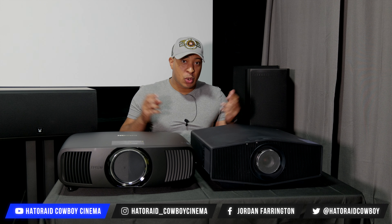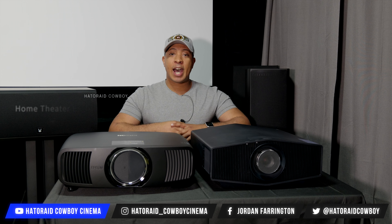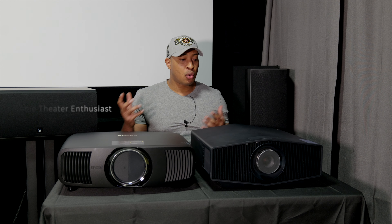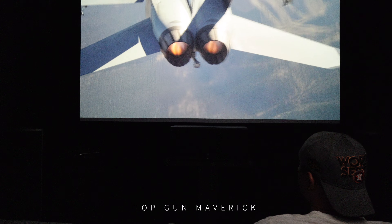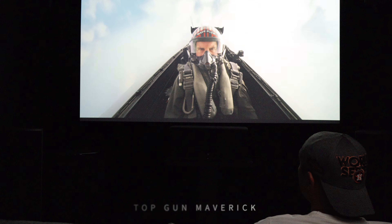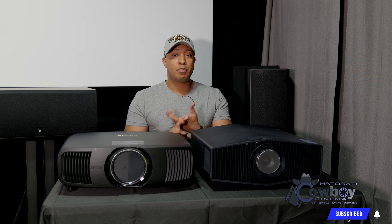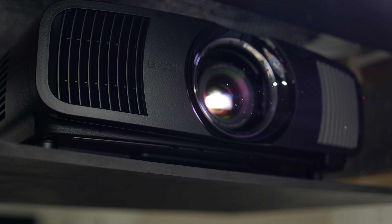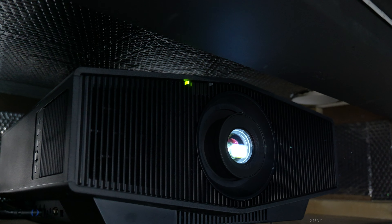Welcome to this projector shootout — and I put that in air quotes because I'm not a calibrator. I don't professionally calibrate TVs or projectors. I'm just going to be doing a comparison between the Epson and the Sony since they're in the same price range, they have some of the same specs, and I want to help you make a buying decision.